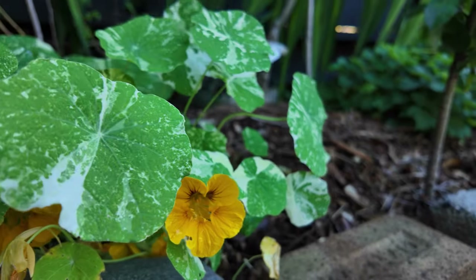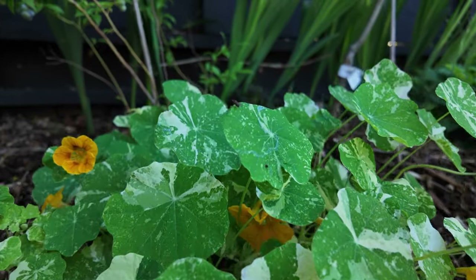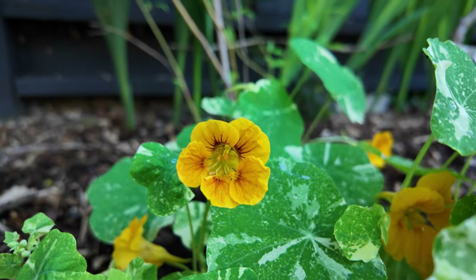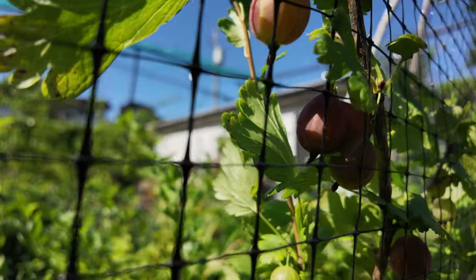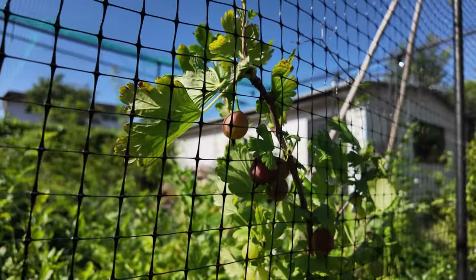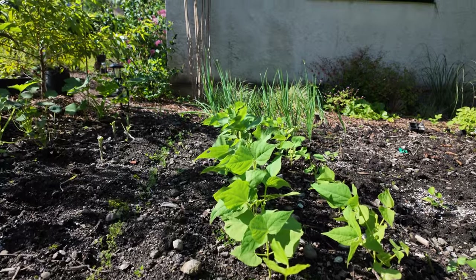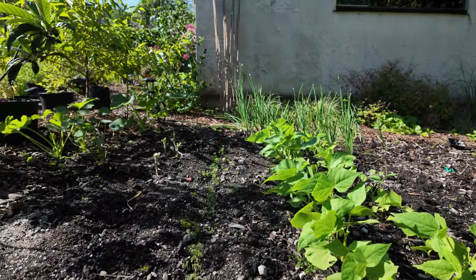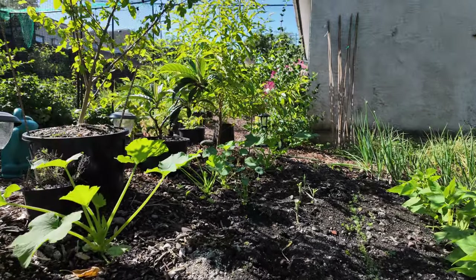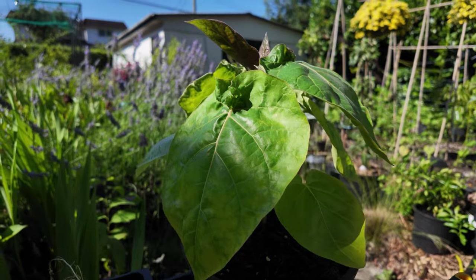Of course we can't leave out the nasturtiums — we have some come back from last year, and I have planted these ones here which are a gorgeous variegated leaf with a beautiful pop of yellow. Here's just a quick look at some of our gooseberries. We do have some beans planted here along with some onions, and we have dill coming up, as well as some zucchinis and squashes. I'm excited about the zucchinis as we have a lot of zucchini soup we enjoy making in the winter.